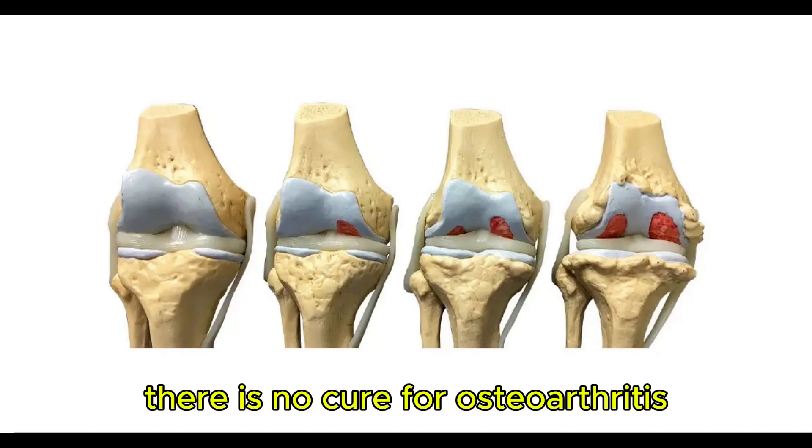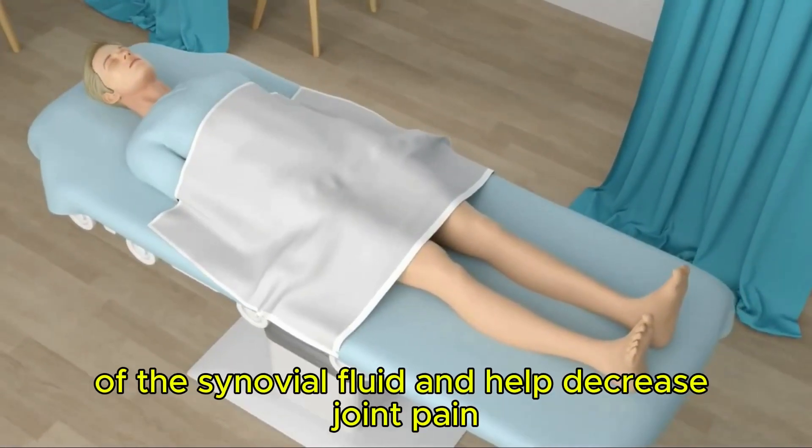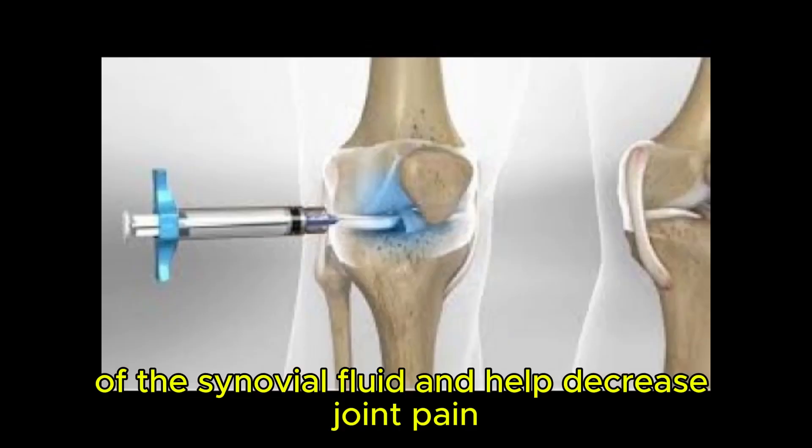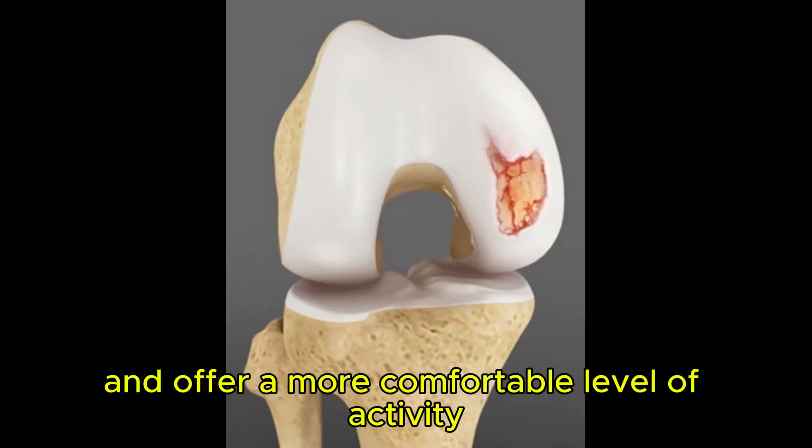There is no cure for osteoarthritis. However, viscosupplementation may be recommended to improve the lubricating properties of the synovial fluid and help decrease joint pain, improve mobility, and offer a more comfortable level of activity.